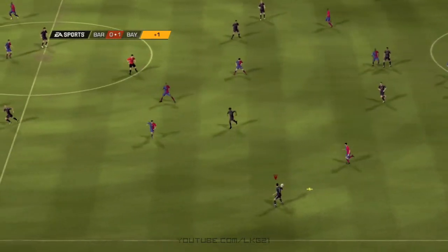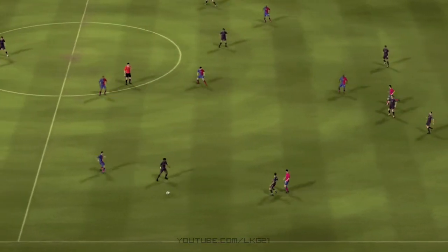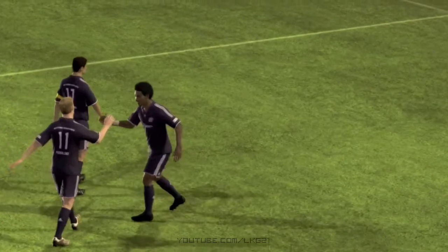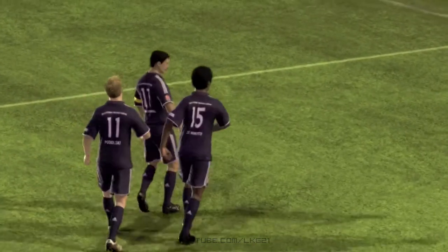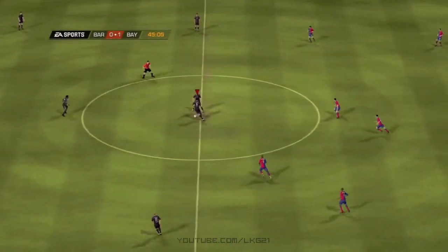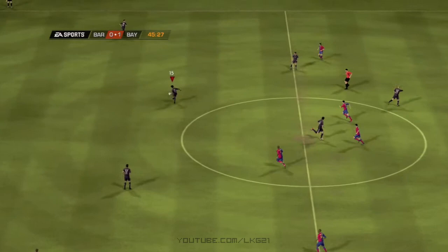He's hurled it forward here. Half-time here then. And Bayern Munich have the lead. Two teams that are really going hammer and tongs here. There's a slight advantage in the first half. So here we are at the start of the second half.